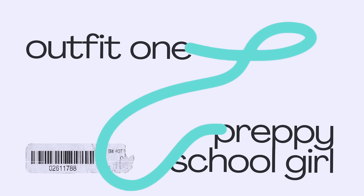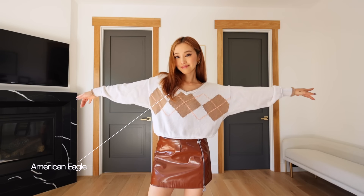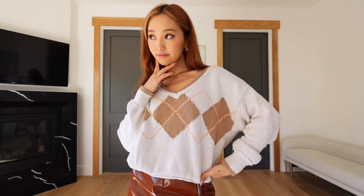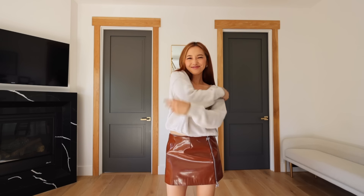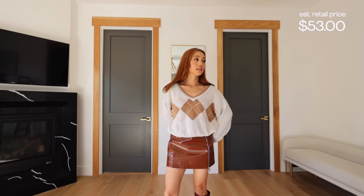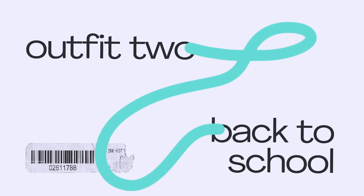I wanted to share with you guys the items that I got this round. So this is my first look — I am obsessed with this really cozy, lived-in Argyle printed sweater. I'm just a sucker for cozy knits. It looks so sleek paired with this leather skirt and some boots. The estimated price for this was $53, but I got it at ThredUP for $21.60.